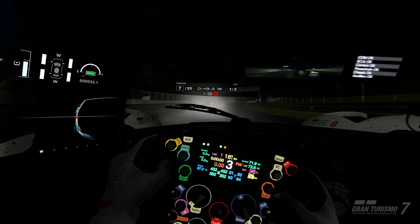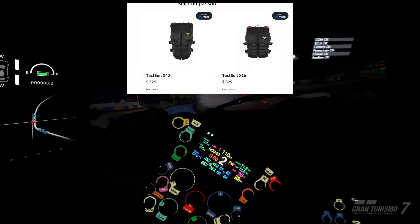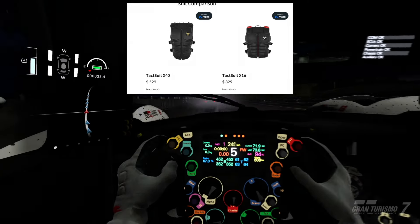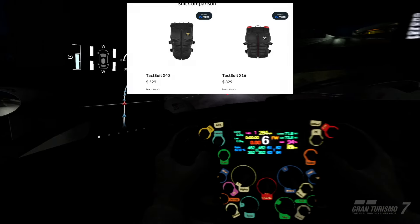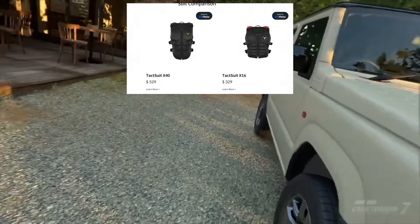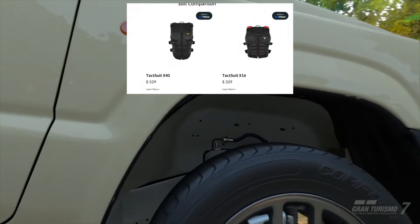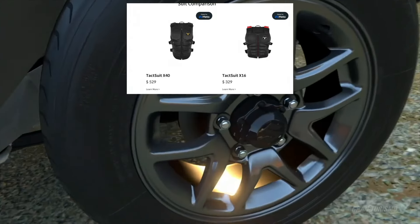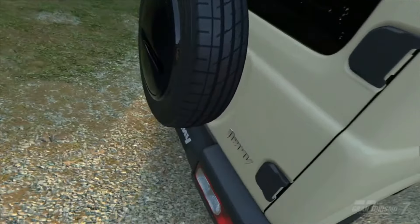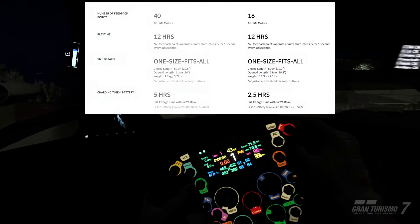If you want to get into haptic suits, you've got two options. The main one I've been basing this video on is the TTAC Suit X40 — 40 feedback points, coming in at $530, which is probably around £450 in the UK. That's the full package. If you don't want to spend that much, there's the X16, which has 16 feedback points and comes in at about $200 or less.